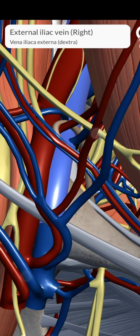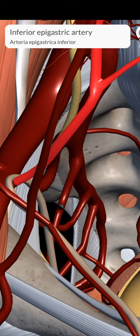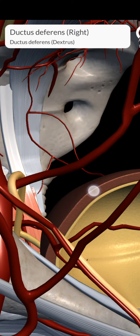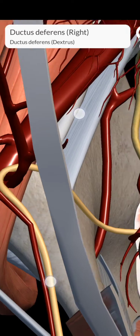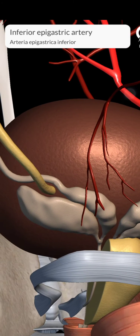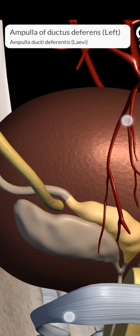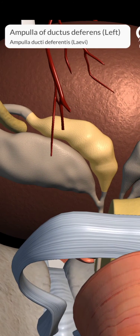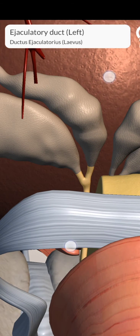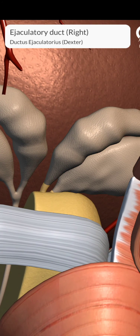Then in the greater pelvis, firstly it crosses over the external iliac vessels and then it hooks around the inferior epigastric artery. Then it passes backwards and medially on the lateral pelvic wall and enters the lesser pelvis, where it accompanies various structures such as the obliterated umbilical artery, obturator nerve and vessels. Then it crosses the ureter to enter the sacro-genital fold, and then it enters the base of the bladder medial to the seminal vesicle. The part of the duct behind the base of the bladder is dilated to form the ampulla, and then it reaches the base of the prostate where it joins with the duct of the seminal vesicle at an acute angle to form the ejaculatory duct.